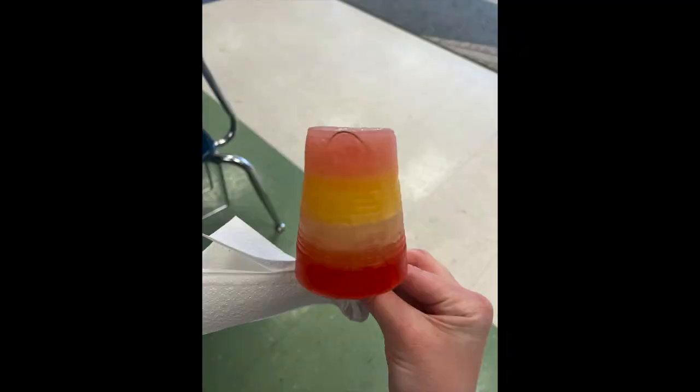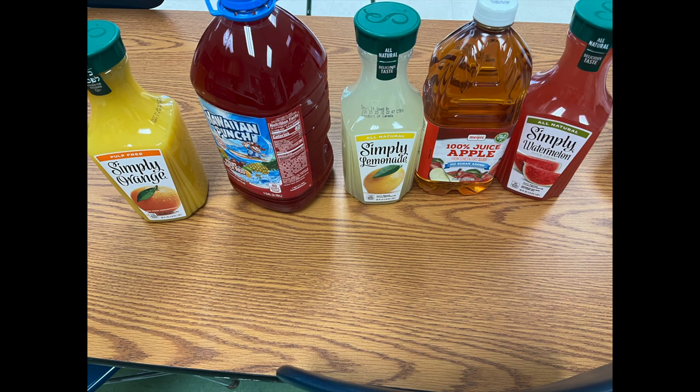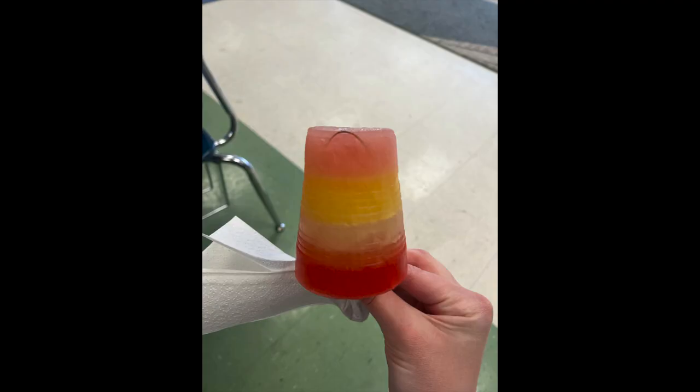We made popsicles — the students made their own popsicles out of different types of juice. We used orange, Hawaiian punch, lemonade, apple, and watermelon, but there are a bunch of fruit juices you can choose from. They enjoyed this one a lot. First, we all got a little cup and they got to taste each juice a little bit, just so they could see if they liked it.